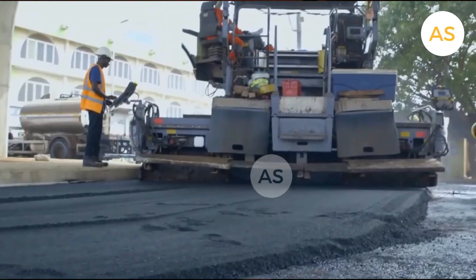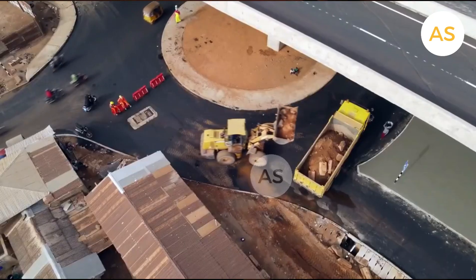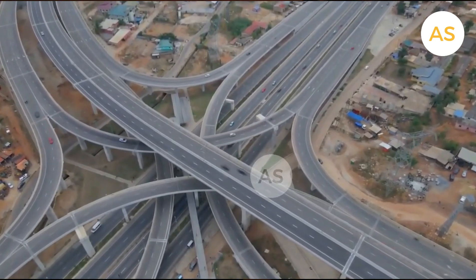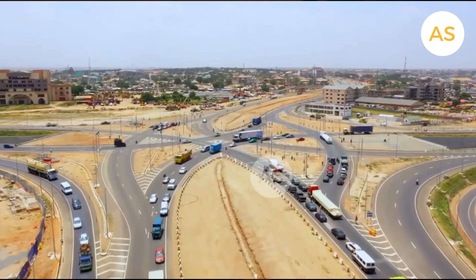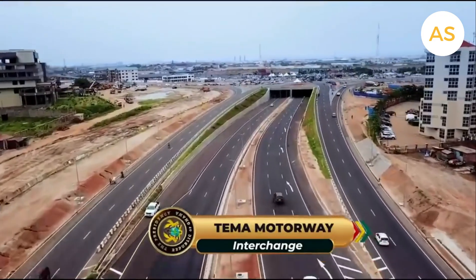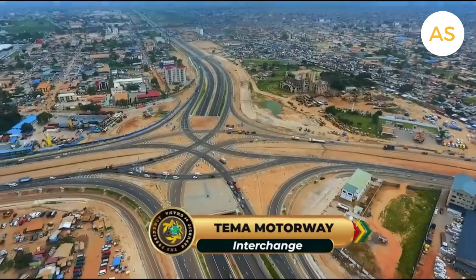Since 2017, Ghana has built over 12,000 kilometers of roads, the most in the country's history. This plant will play a key role in making sure future projects are completed with top-notch materials, helping improve Ghana's road network even further.